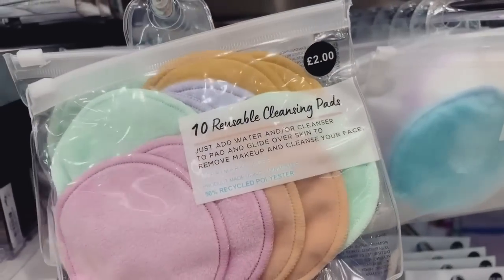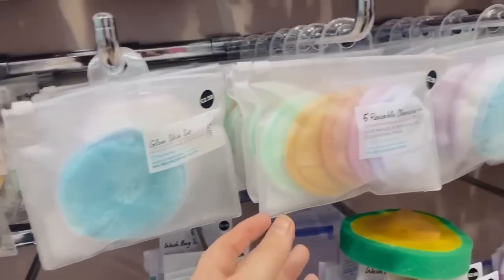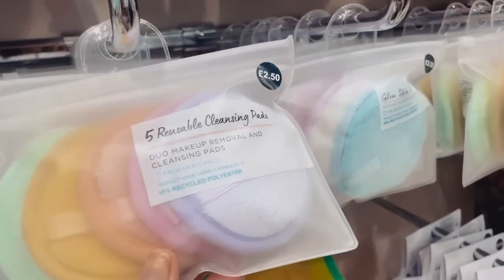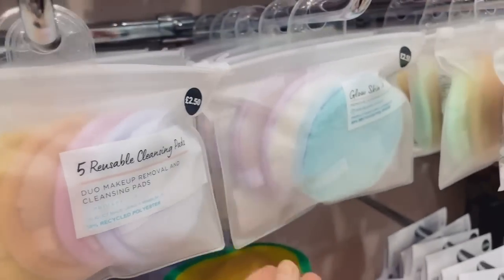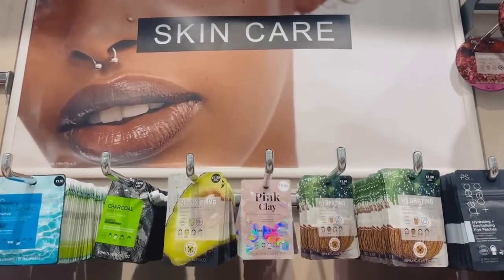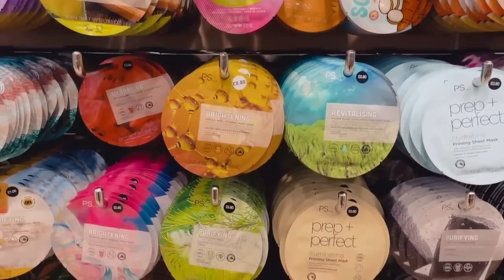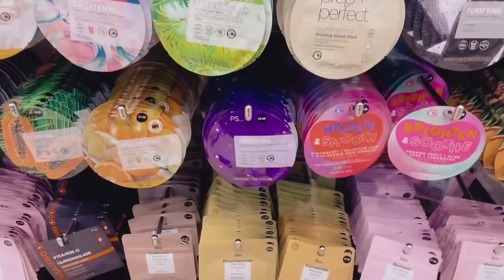I really rave about these reusable cleaning pads — you can pop them in the washing machine and they take off your makeup so well. They've got gorgeous ones here but they're all in super bright colors, which isn't really for me. Moving on to skincare — they've got so many face masks and I love to stock up on things like this.